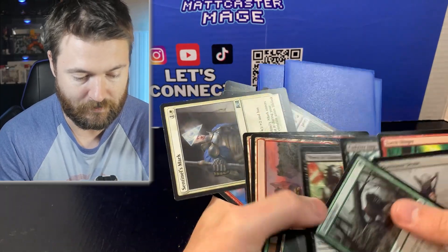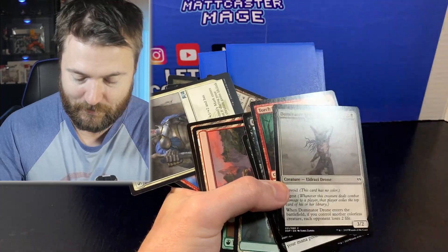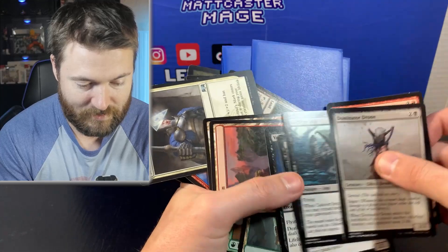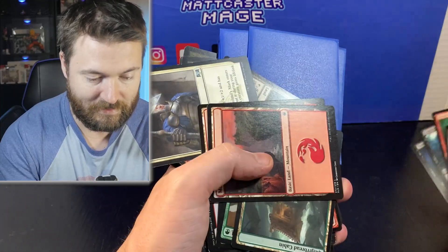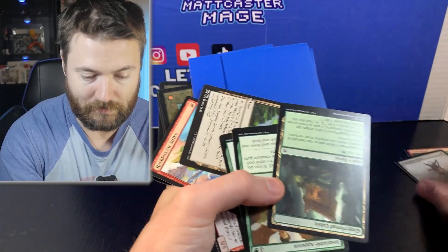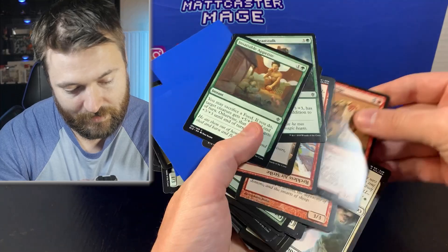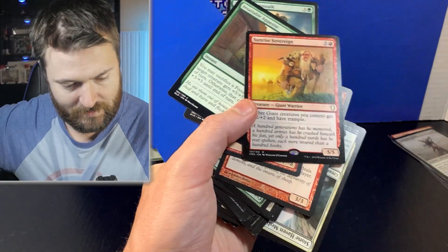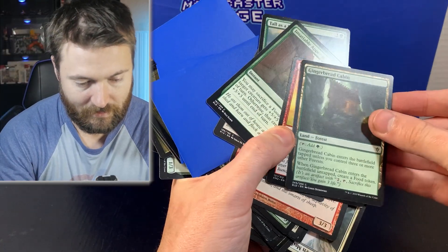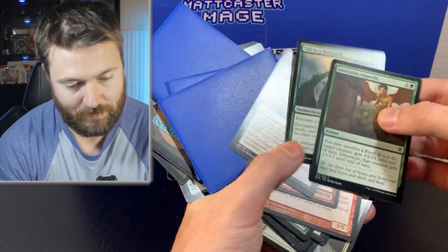There we go — we have some of the Zendikar versus Eldrazi cards here. I'm going to set them aside, and any more that I see I will also add to a little pile. That is pretty cool. There is the rare — oh, there is another rare. This is from one of the Anthology sets. Not bad. Sunrise Sovereign — pretty sweet. Set that at the back.